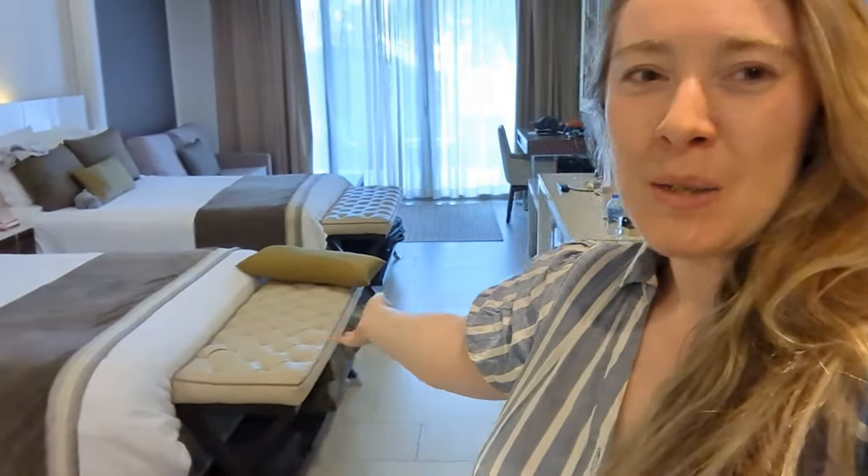Good morning from St Lucia. I thought I'd do a quick room tour. I've literally just come back from the beach to freshen up a bit and get some cool air before we do lunch — it's a state from being on the beach by the pool all morning. We are at the Royalton St Lucia. We have a twin suite and it's a swim-up suite. Let me show you around.